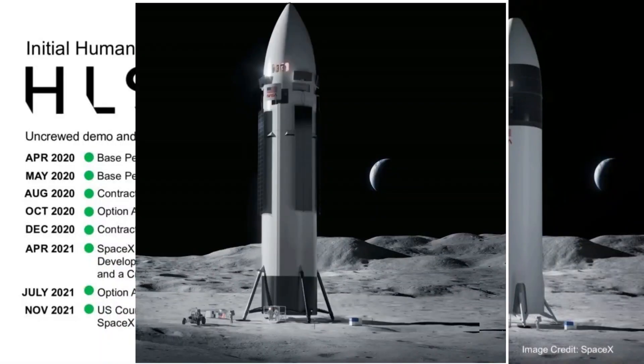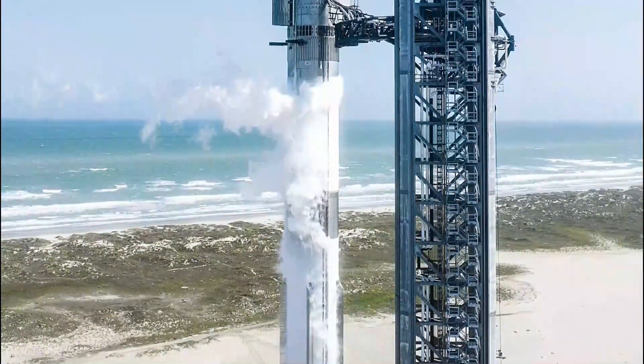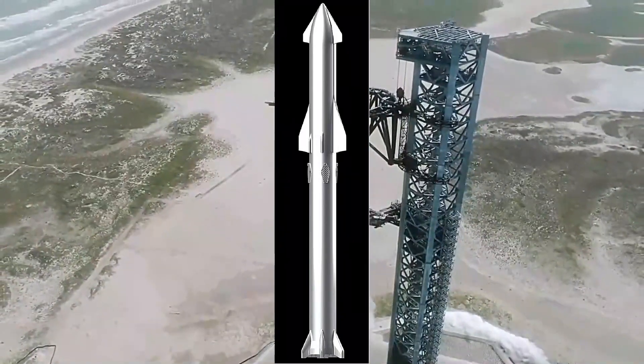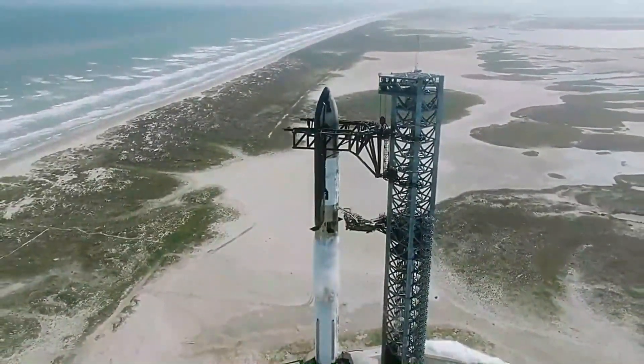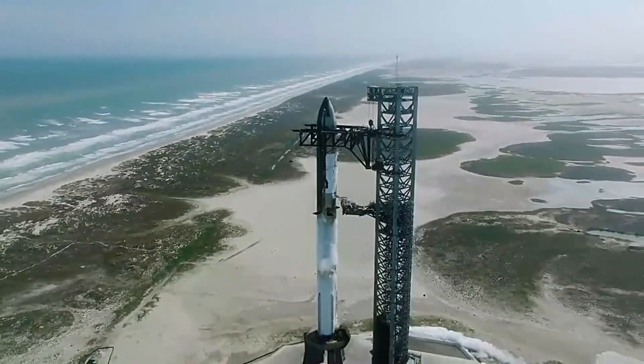Notably, the space community has not witnessed any significant updates to the spacecraft's design since NASA awarded SpaceX the HLS contract in 2021. The earlier design displayed a sleek white rocket adorned with integrated solar panels on top. While aesthetically appealing, this design, like most spacecraft concepts, may not entirely align with practicality.